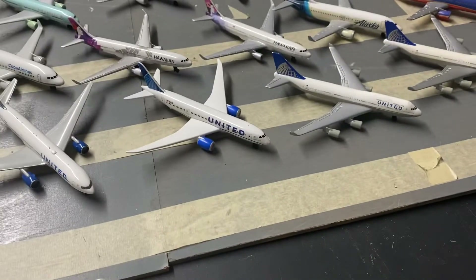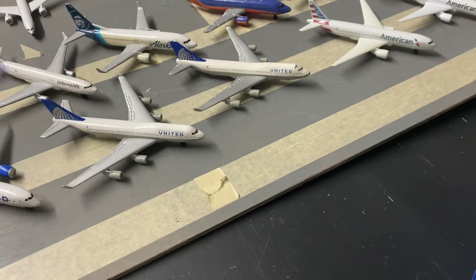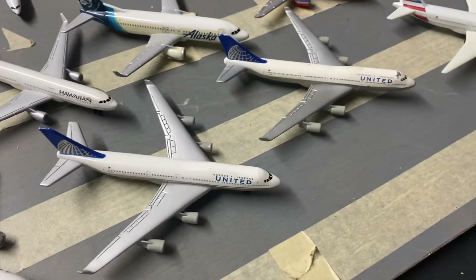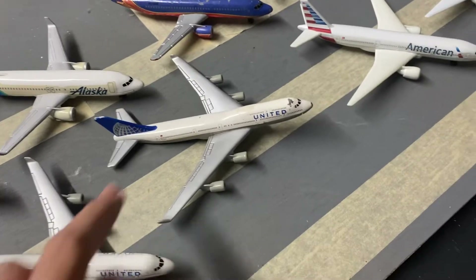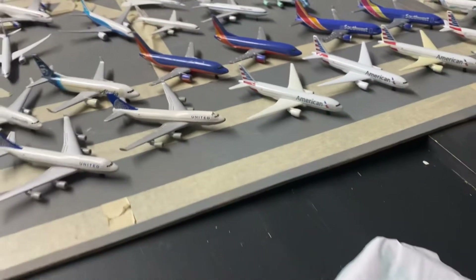Here's a 787 in the new livery, and here are two 747-400s — both retired now. These are good airplanes; I've had them for a while. This one is older and this one is newer, though that one is missing a nose gear unfortunately. Now moving to American Airlines.